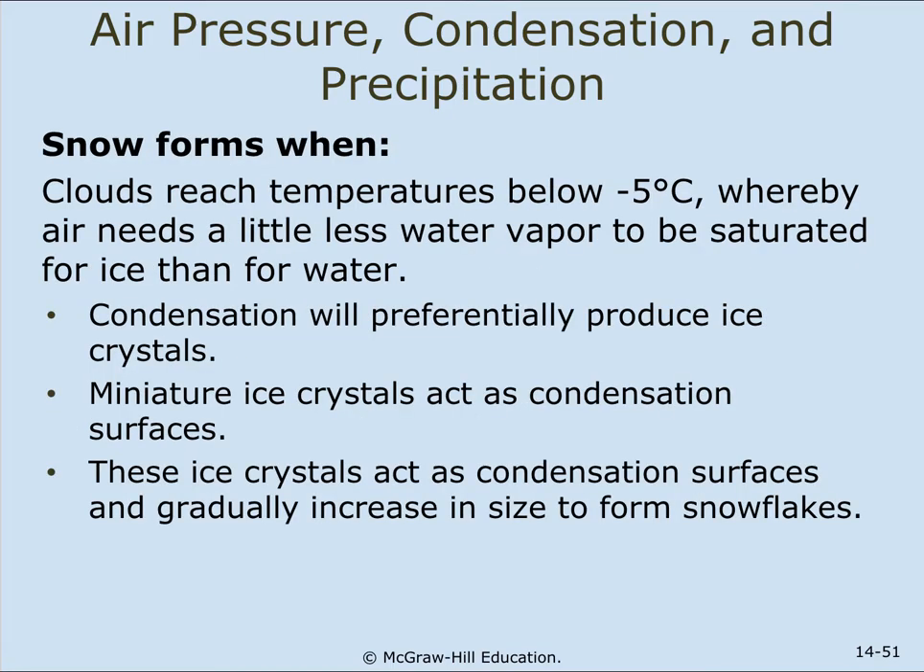Supercooled water will only freeze if it is agitated or has a surface to freeze on. Snow forms when the cloud reaches temperatures below five degrees below zero Celsius, whereby air needs a little less water vapor to be saturated for ice than for water. Condensation will preferentially produce ice crystals. These miniature ice crystals act as condensation surfaces and gradually increase in size to form snowflakes.